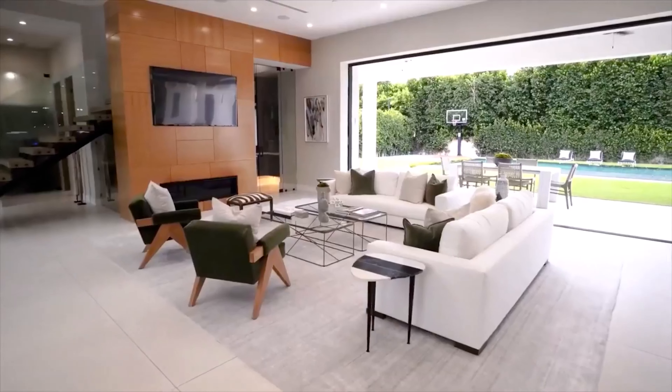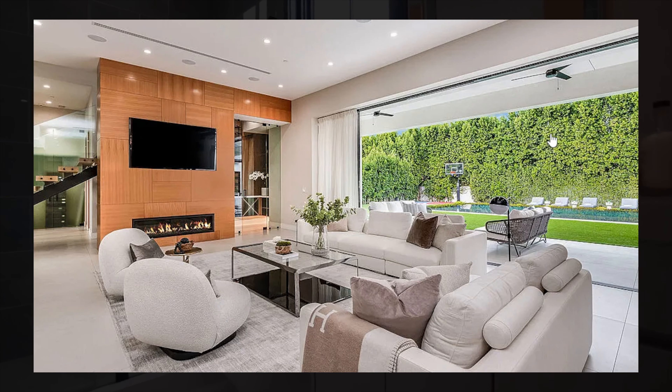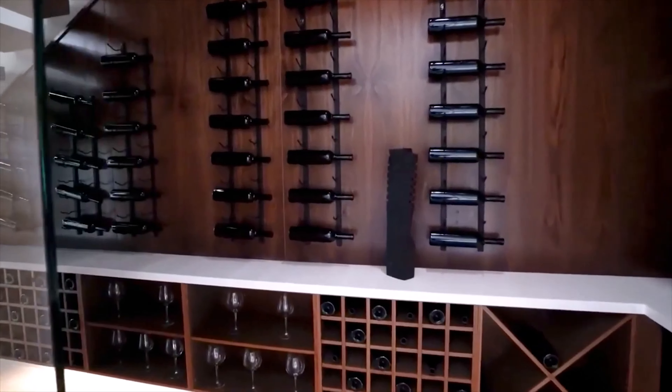Over to the left you have the living area with a huge TV built into the wall, as well as a large fireplace and indoor-outdoor living. Right next to the fireplace you have a walk-in wine cellar, also located right under the stairs.